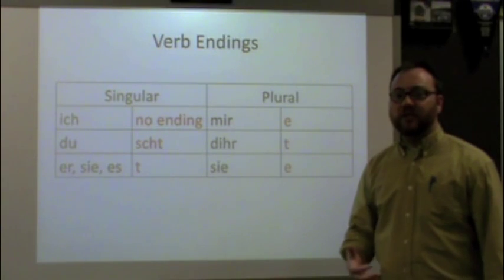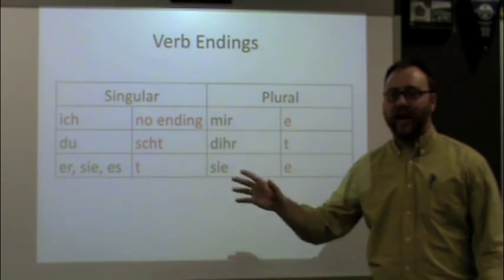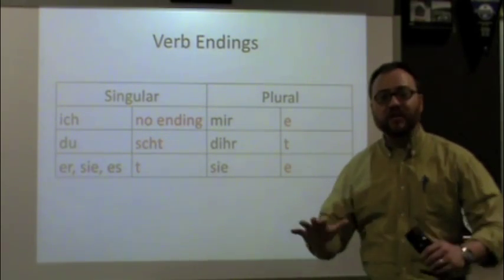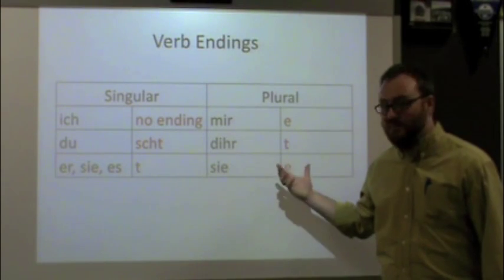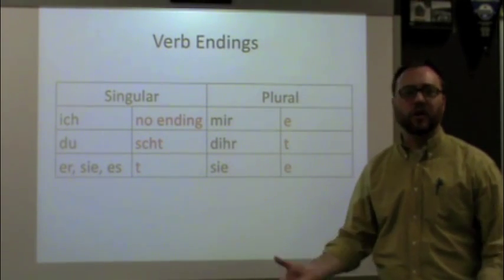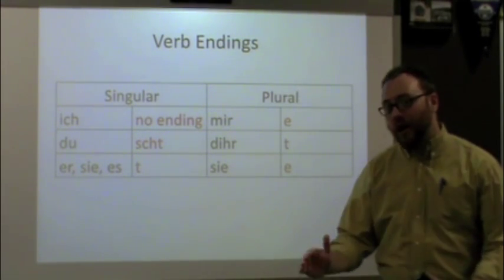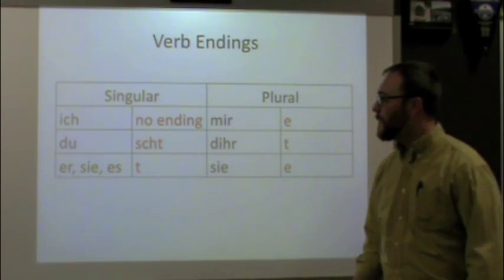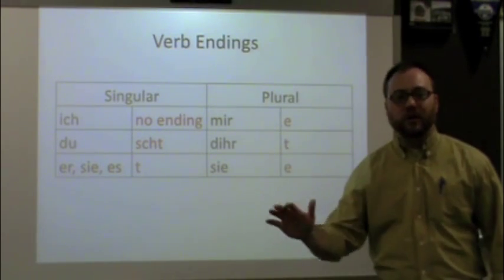As you're learning a language, whatever helps you memorize things, do it. For some people that means saying something out loud five times; for others, getting up and walking around and saying it. Whatever works for you, do it — who cares how foolish you might look. You want to memorize these endings in this order because it makes things so much easier down the road. No ending, S-C-H-T, T, E, T, E. Everybody's different when it comes to memorizing.